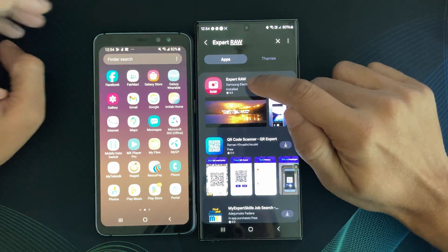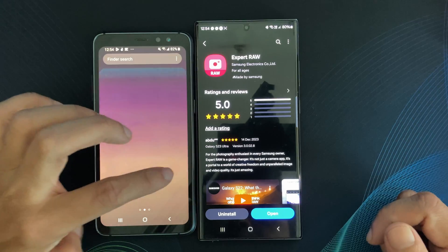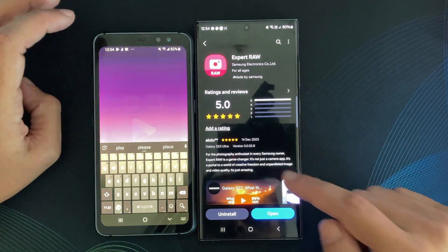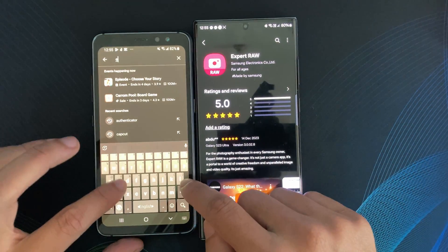For example, an exclusive camera app available only in the Samsung Galaxy Store cannot be downloaded or upgraded from Google's Play Store.